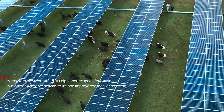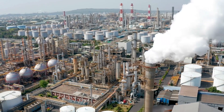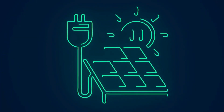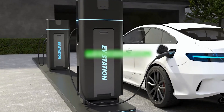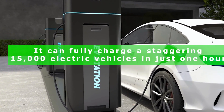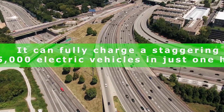The environmental impact is substantial, with the potential to significantly reduce reliance on fossil fuels. This powerhouse also boasts the capability to fully charge a staggering 15,000 electric vehicles in just one hour, a true game-changer for clean transportation.